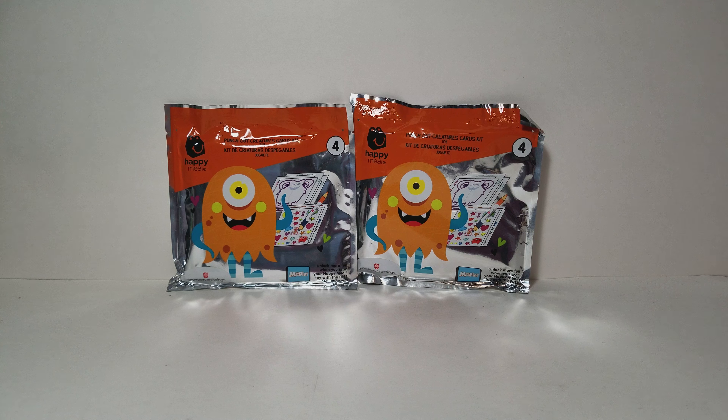Hi guys, today I have the American Greetings Happy Meal toy number 4 for February 2018. This is the Punch Out Creatures Cards Kit — they're doing American Greeting Cards for Valentine's Day. This set is actually about 2 weeks, so it's shorter than most Happy Meal sets, because there's no point having these after Valentine's Day, and there are only 4 different things you could get in the set.